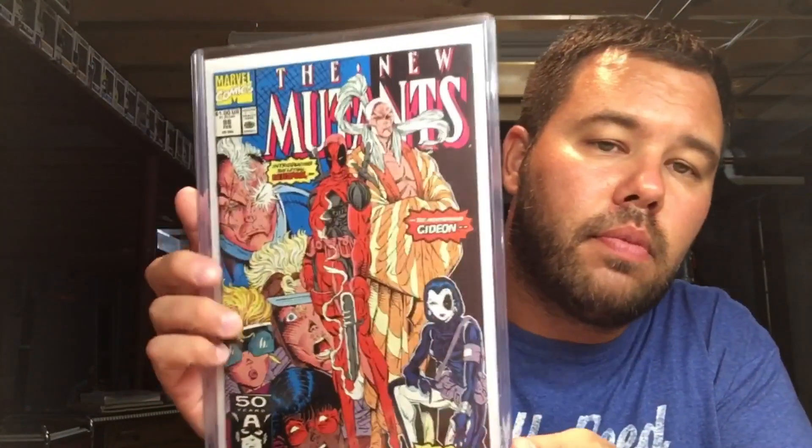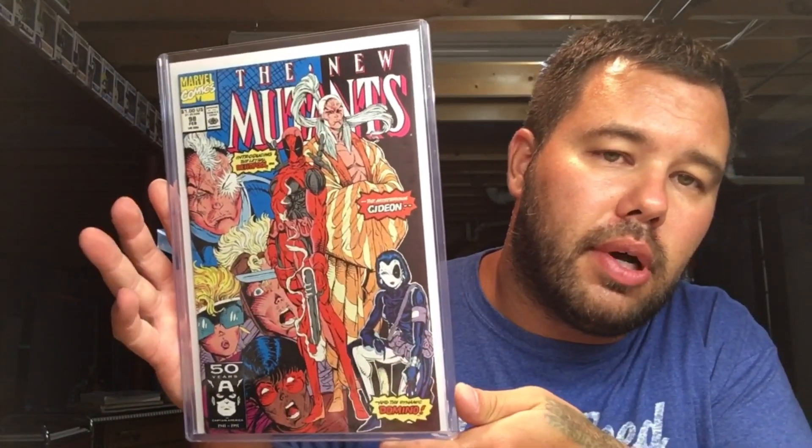Moving along, we have New Mutants 98 — first appearance of Deadpool. We all know that one.